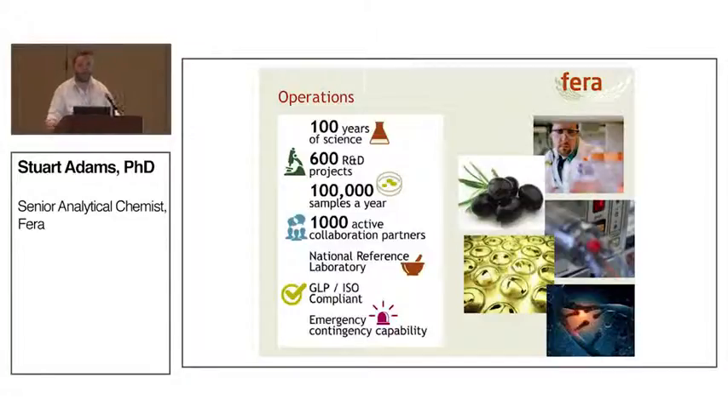Science has never done in isolation and this is a very good example of it. We've currently got 1,000 active collaborative partners spread across the globe. We're the national reference laboratory for many food testing residues, we work in a GLP and ISO compliant facility, and we maintain an emergency contingency capability — a scientist on call 24 hours a day, 365 days of the year, so that we're there if something happens.